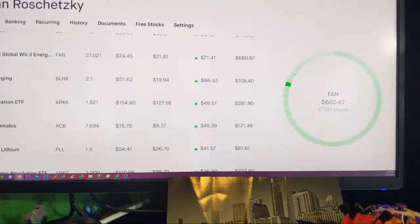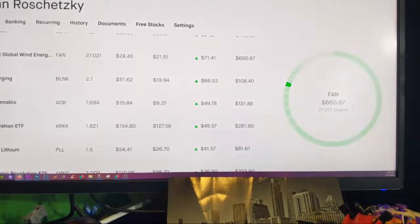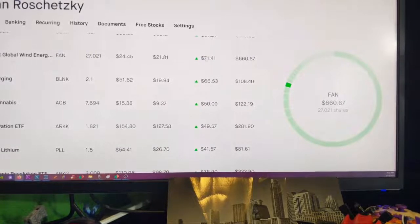The First Trust Global Wind Energy — ticker FAN. I love FAN as well. It's constantly going up, dips every now and then, and I'll buy one share. I was buying around 20 bucks, my average right now is $21, and it's going up — I think I'm at $24 right now. It's kind of on a dip, but I'm up $71 there. It's great.